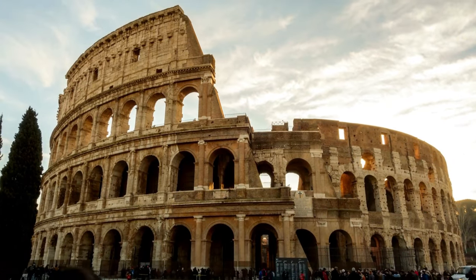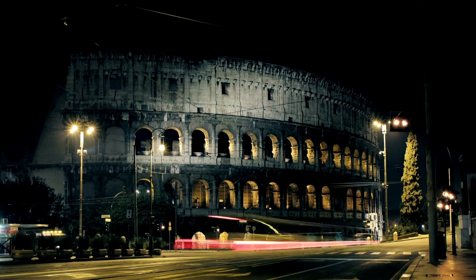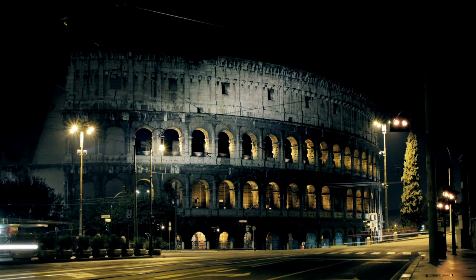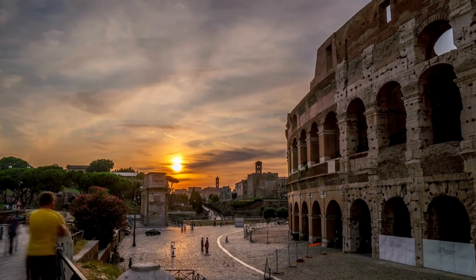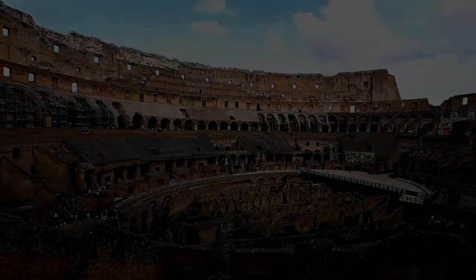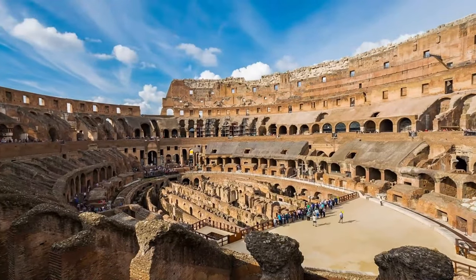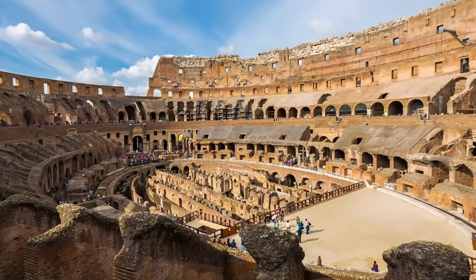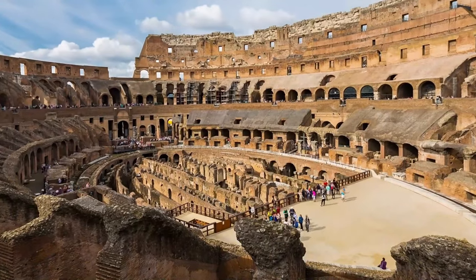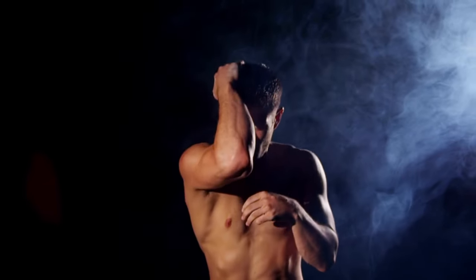Let's dive into some of the standout moments in the history of the Colosseum, because this place has seen its fair share of jaw-dropping events. Picture yourself in the stands, the sun shining down and a roar of anticipation in the air. Gladiator contests were the main attraction. The Colosseum was the ultimate battleground where trained fighters faced off in epic duels that had the entire crowd on the edge of their seats. These battles were not just about physical strength, but also about strategy, skill, and, well, staying alive.